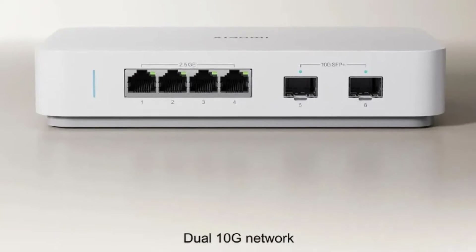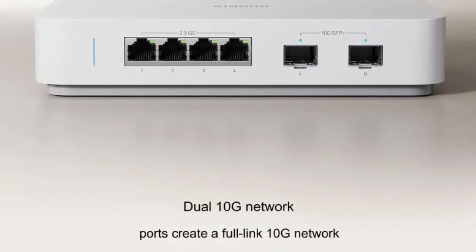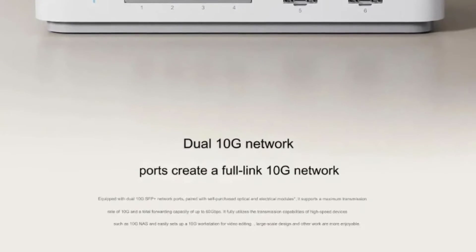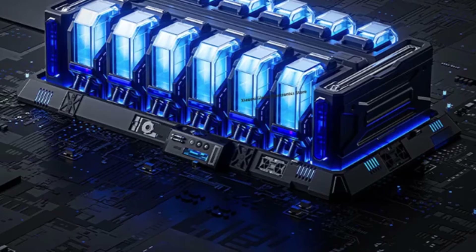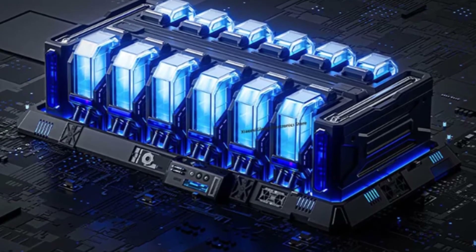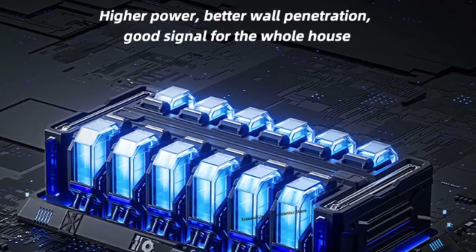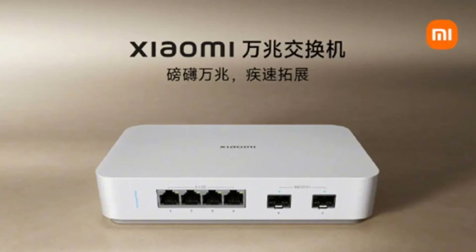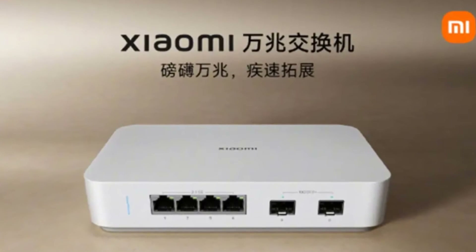First up, let's talk about the star of the show — the dual 10G Ethernet ports. With a maximum transmission speed of 10G and a total output capacity of 60 Gbps, this switch is designed to handle even the most demanding networking needs. Whether you're a professional working with large files or a hardcore gamer looking for the ultimate low-latency experience, the Xiaomi 10G Switch has got you covered.